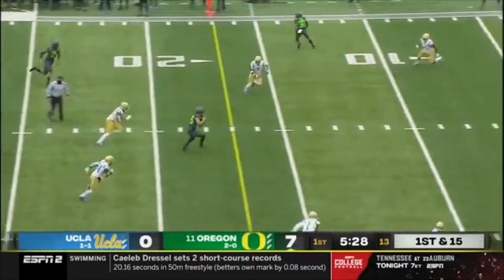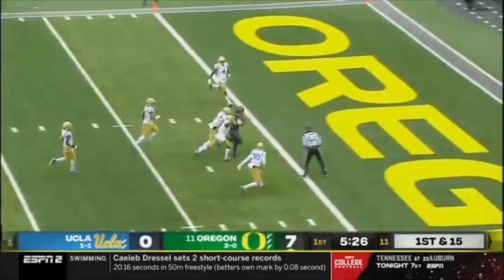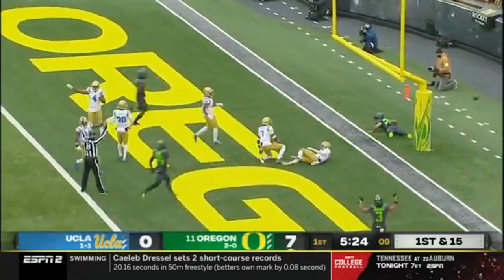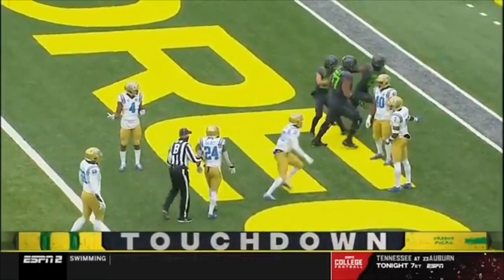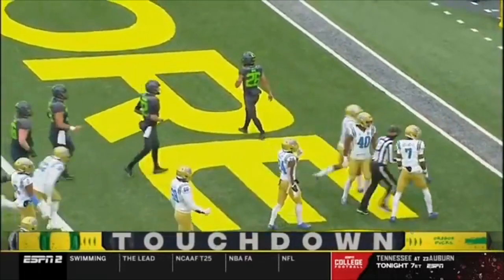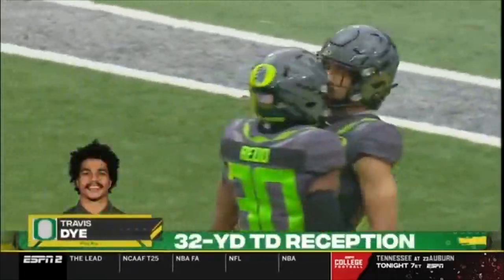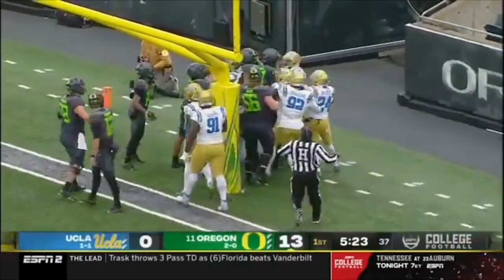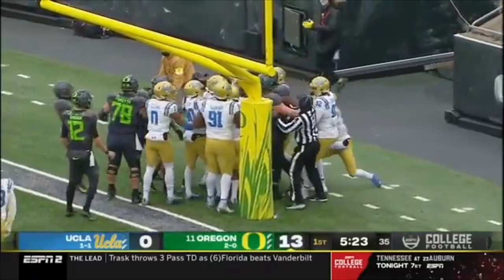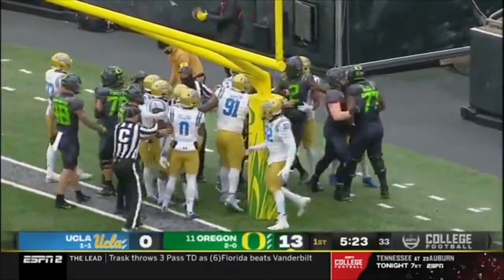UCLA with rushing fours. Shuck goes over the top for Dye — brilliant design by Moorhead. The touchdown. Making him think quarterback run, and then Travis Dye right up the middle of the field — excellent receiver out of the backfield for Oregon.